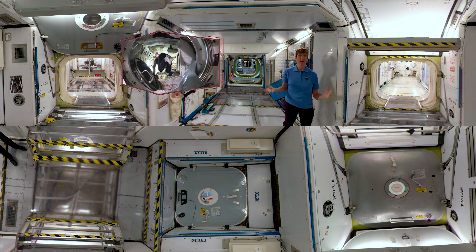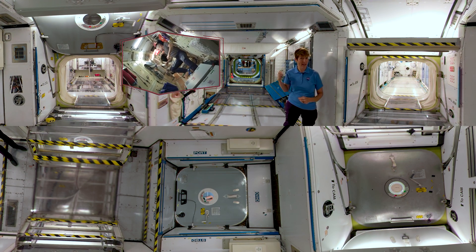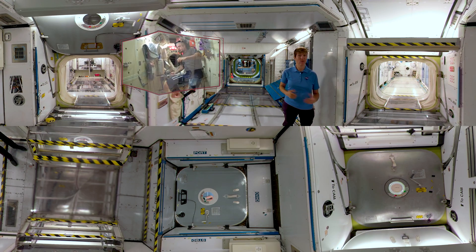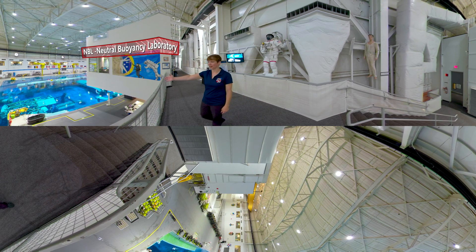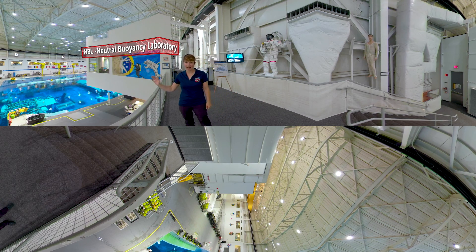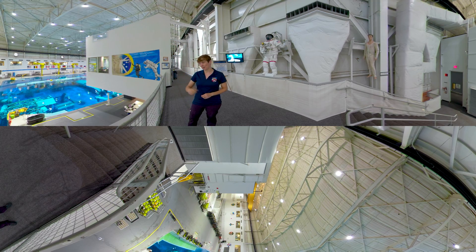Tools like these are invaluable while working inside the station, but what if their work takes them outside the station? Well, we have just the tool for that too. As promised, this is our final stop. Yes — at its most basic level, this is a swimming pool, but we call it the Neutral Buoyancy Laboratory, or NBL for short. In a moment you're going to find out why. I'm not going to go with you for this next part, but you are going to take a dip in the pool. Have fun.